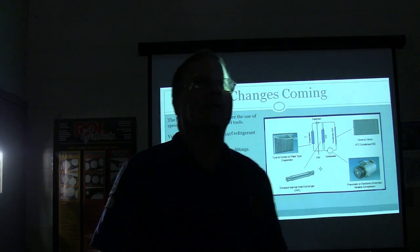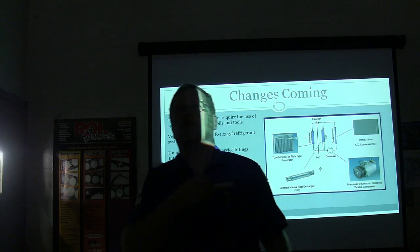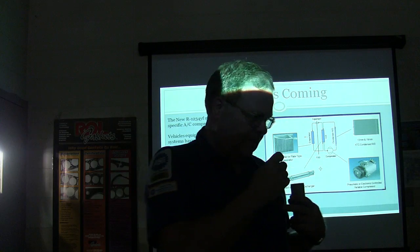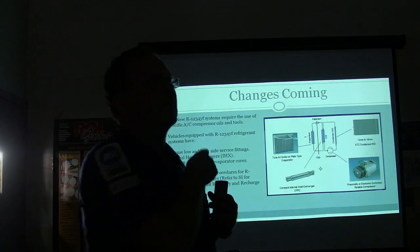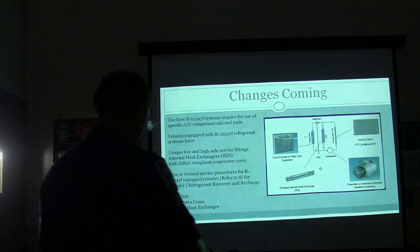What they were concerned about is the global warming potential of R134A. We can't have an affordable refrigerant for some strange reason - we've got to figure out a way to make it cost $100 a pound so that it's really aggravating for everybody to deal with.